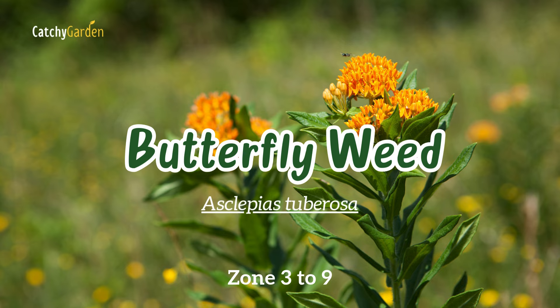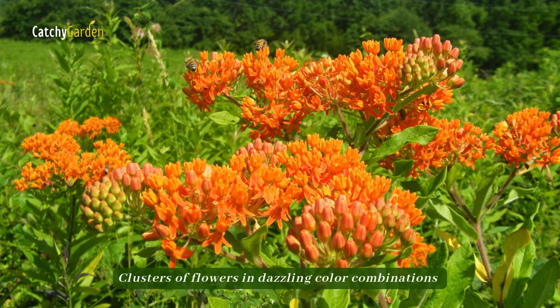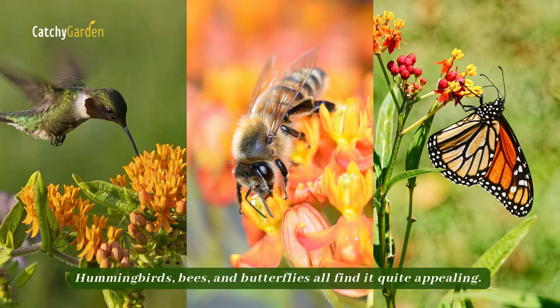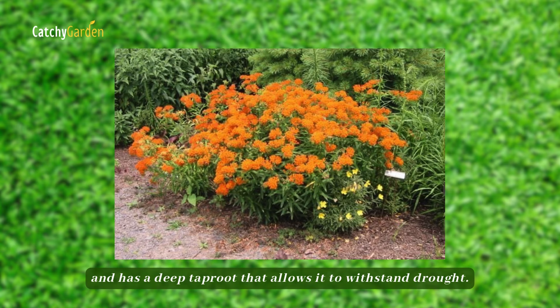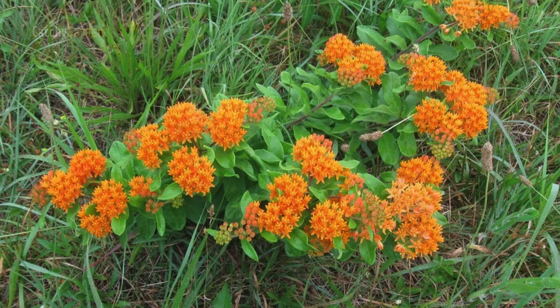Number three: butterfly weed. Clusters of flowers and dazzling color combinations are produced by this perennial plant that is native to North America. Hummingbirds, bees, and butterflies all find it quite appealing. This plant thrives in arid environments and has a deep taproot that allows it to withstand drought. Butterfly weed thrives in USDA hardiness zones three through nine.